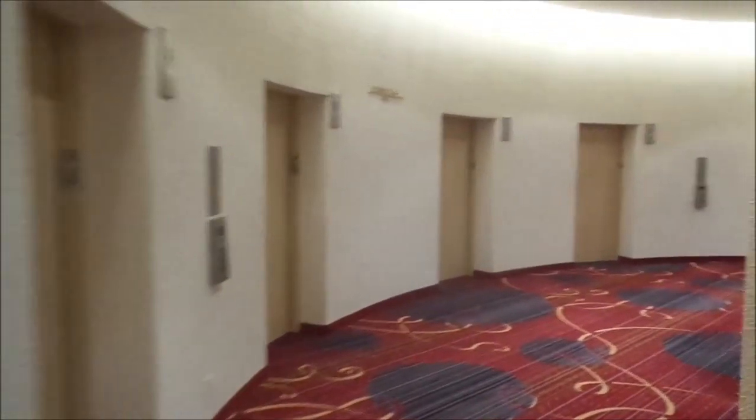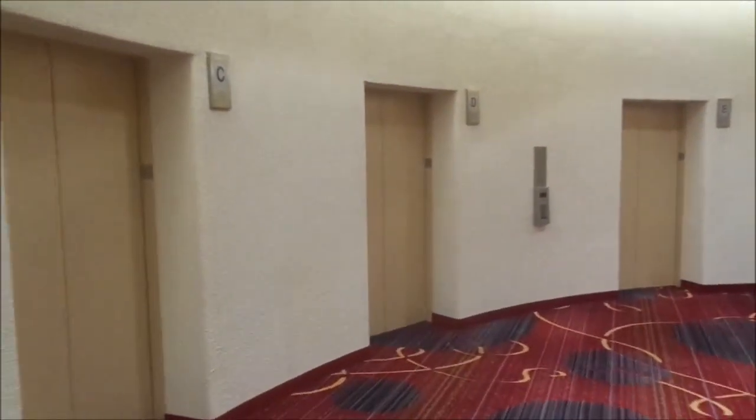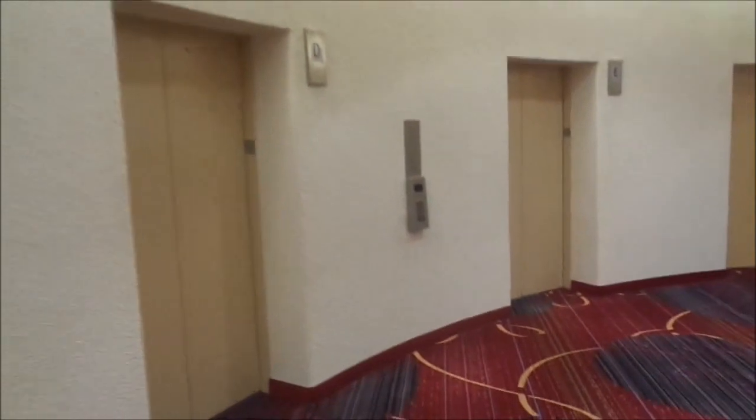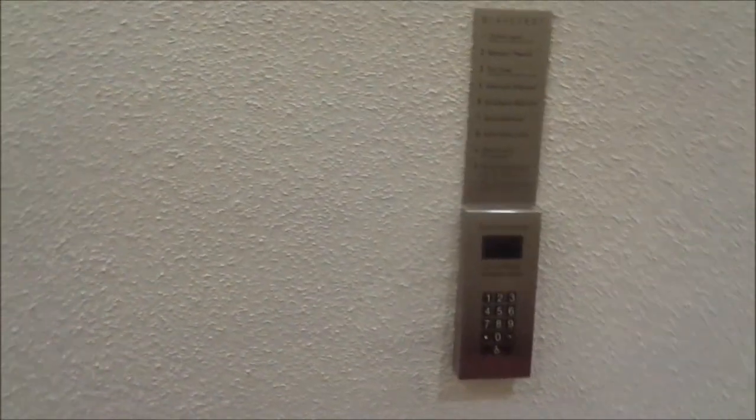Hello guys, this is Ron Chan. I am at the Marriott Hotel. The reason why I'm here is because it is Liberty City NME Con. This is my first elevator video.